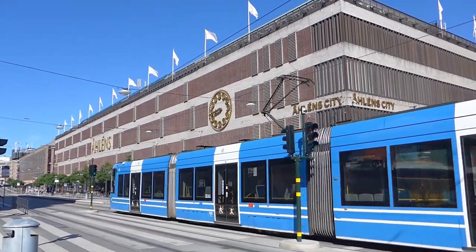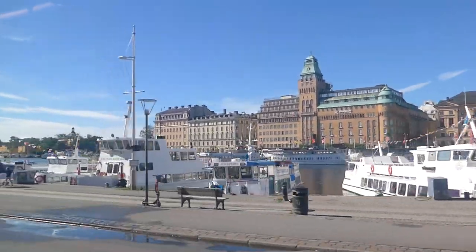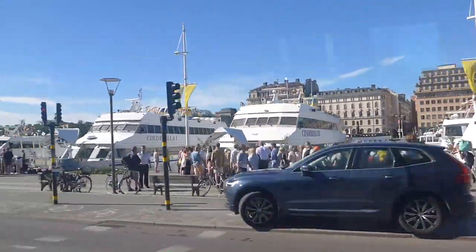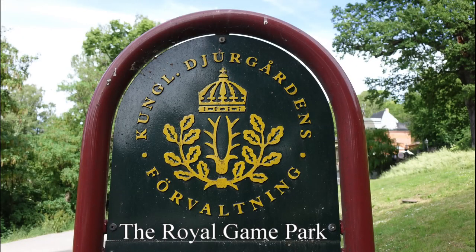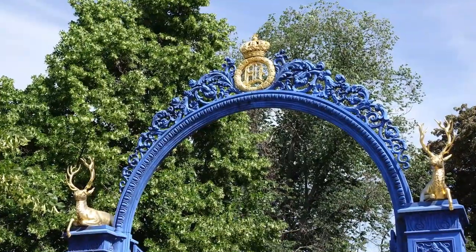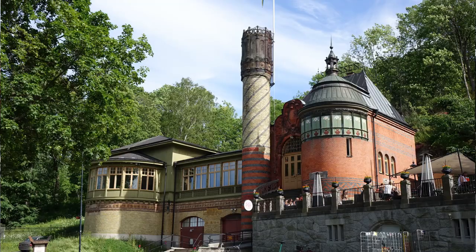My journey to Djurgården was by modern tram which sped along the waterfront past the many waiting tour boats. The Blue Gate marks the entrance to the former Royal Game Park, which is well served by paths suitable for both walking and cycling, and there are some pleasant little cafes and restaurants providing refreshments.